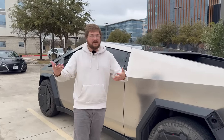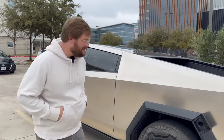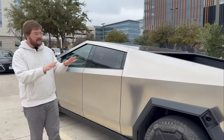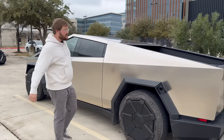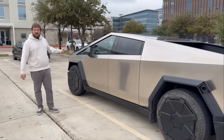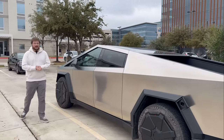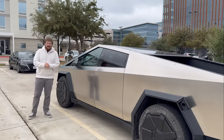The rear motor being a permanent magnet electric machine is considered the primary axle of this vehicle, with the front induction motor as a secondary axle. What I mean by that: when you're cruising down the highway, it's primarily going to be rear-wheel drive. This is the axle that gives you grunt off the line. The front motor is here for stability, traction, and added power when you go wide open throttle.